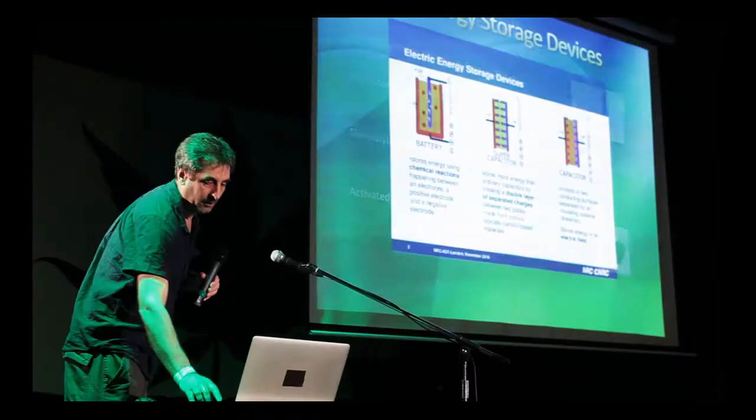A supercapacitor is very similar to a battery, except the charge is held at the interface between the electrolyte and the activated material — it's a kind of static electricity. Supercapacitors can be charged and discharged very rapidly, whereas a battery takes a long time to charge and discharge. Batteries work well in electronics, but for an electric car a supercapacitor would work really well because it can discharge and recharge very quickly.